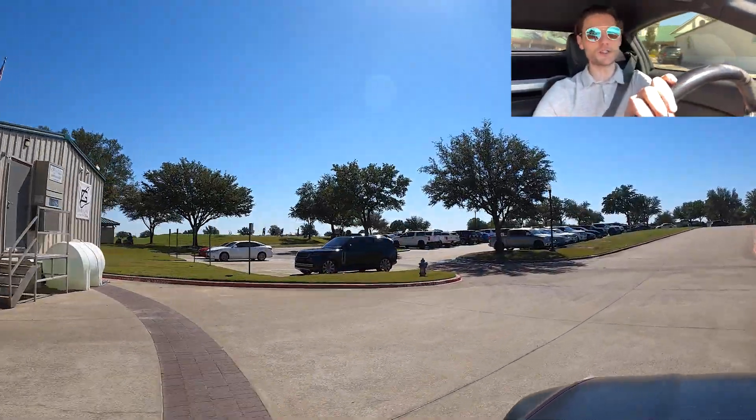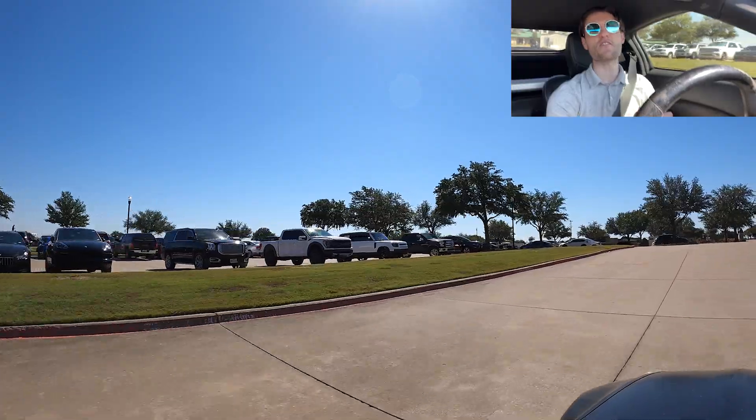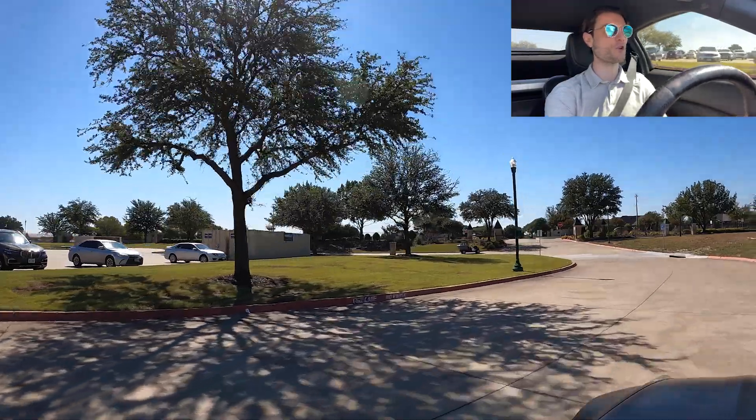This is going to take us into Gentle Creek Estates. The price points in here range from around $850,000 all the way up to stuff getting listed and sold at like $3 million to $4 million.